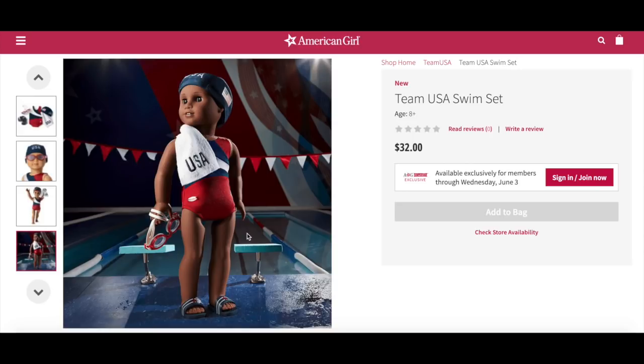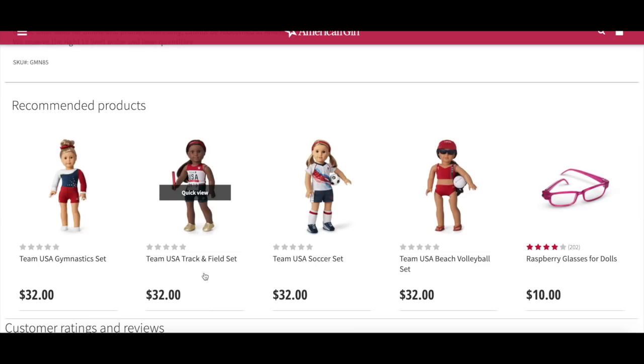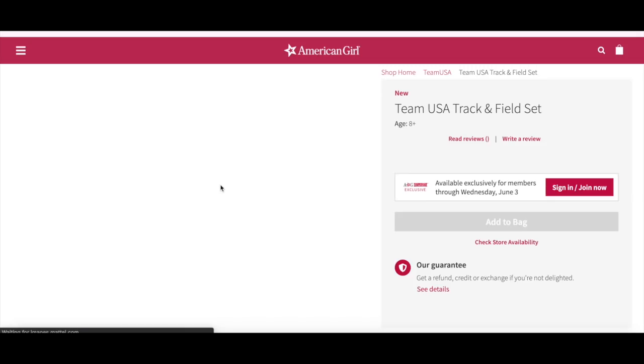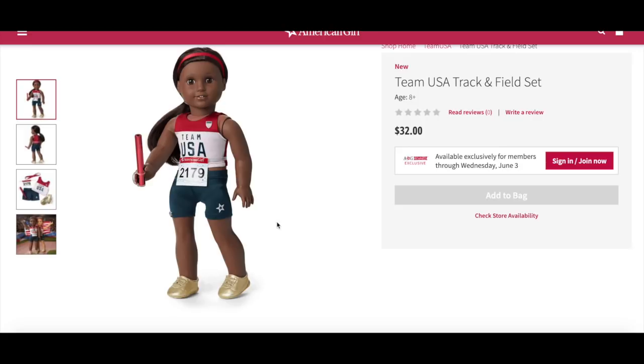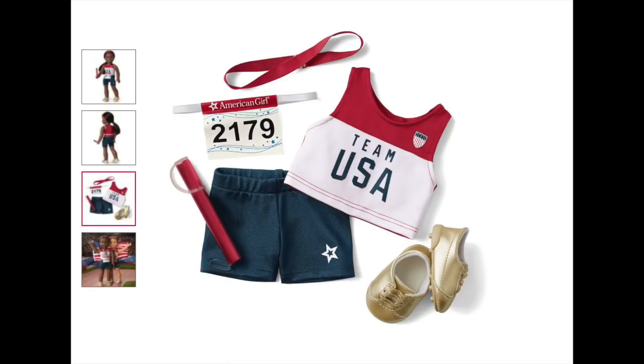Another very popular sport in the Olympics is track and field. The Team USA track and field set retails for $32. It says faster, higher, stronger — be ready for any race with this Team USA set. It includes a red and white tank with Team USA on the front, a pair of blue shorts with a star on the leg, a red headband, a pair of gold metallic shoes, a race runner with an elastic band, and a metal relay race baton that she can hold with a hand strap.